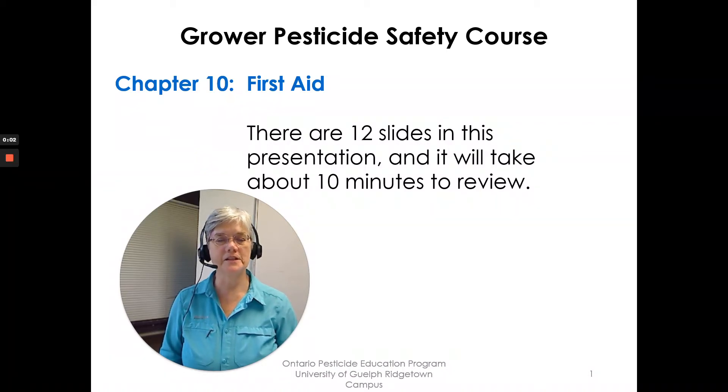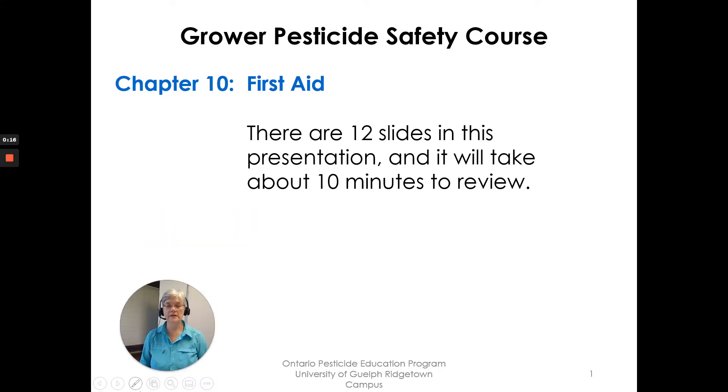Hi, I'm Susan Kellner of the Ontario Pesticide Education Program and I'm going to go through Chapter 10: First Aid of the Grower Pesticide Safety Course Manual. There are 12 slides in this presentation. It will take about 10 minutes to review. So let's get started.